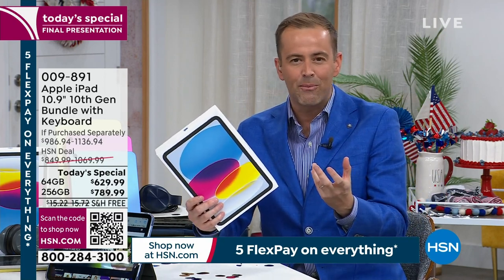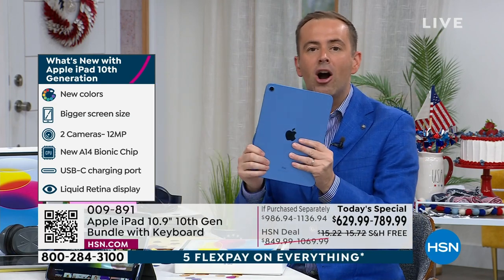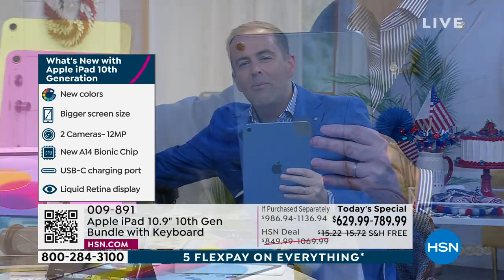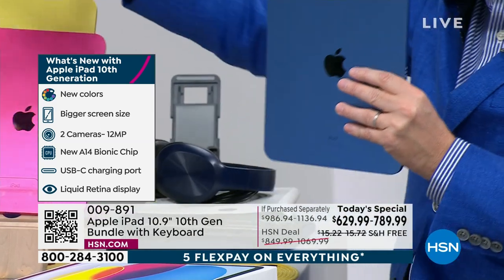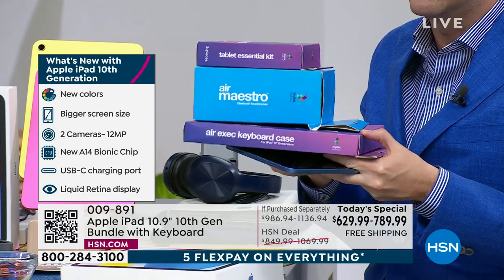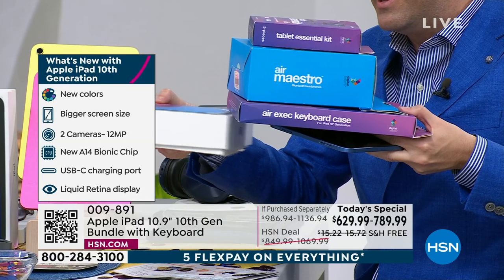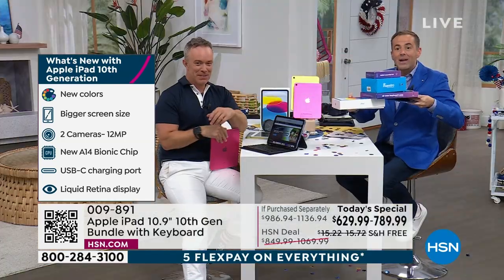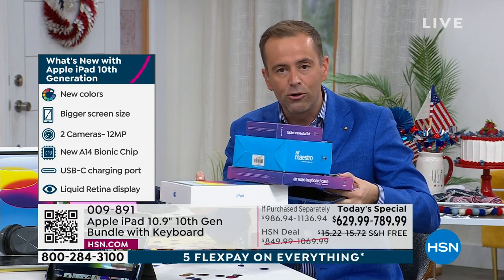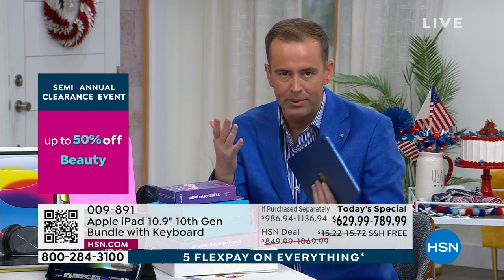We're thinking the new version: all-day battery, liquid retina display, beautiful quality 12 megapixel cameras, A14 Bionic chip, FaceTime, fingerprint ID — all the features that you want, and it looks remarkable. We put together a package that includes so many additional things: a stand, headphones, the case, the keyboard, the stylus and the cleaning cloth. All these extra boxes, and you get all of this at the lowest price ever. Most orders are coming through on the 256.